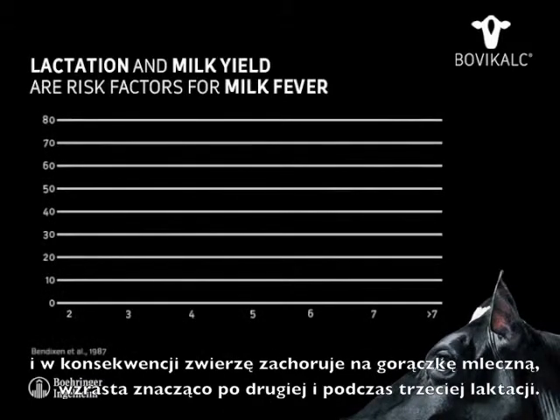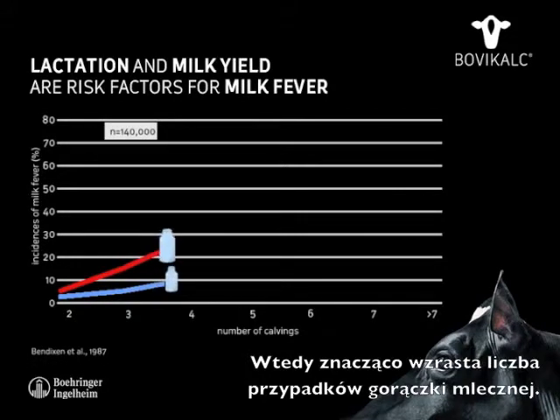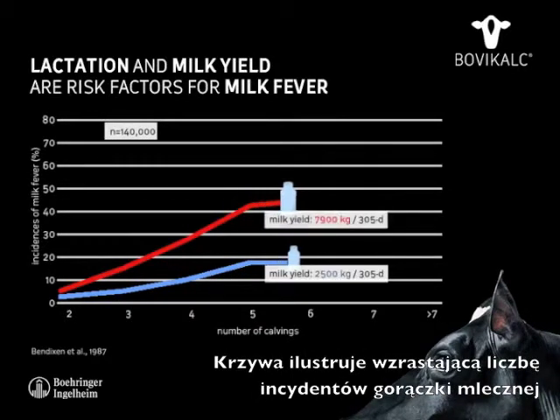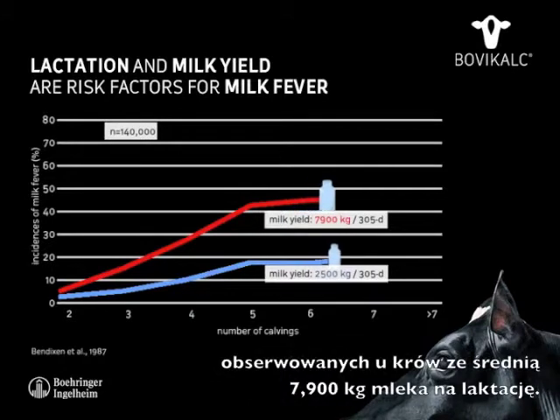The consequent risk of getting milk fever increases significantly after the second lactation, and at the third lactation a significant increase of milk fever incidences starts. This curve shows the increasing amount of milk fever incidences observed in cows.